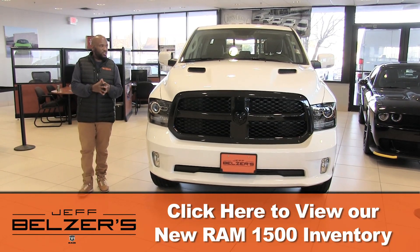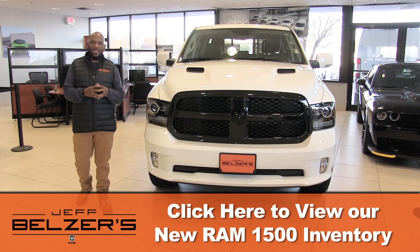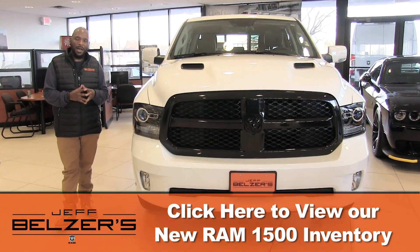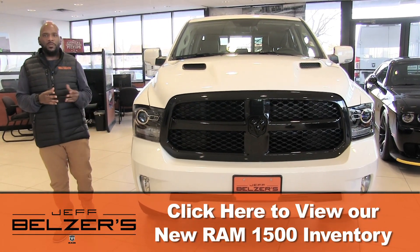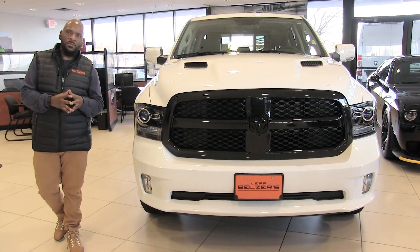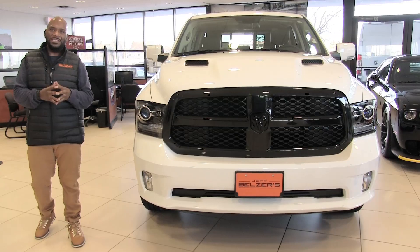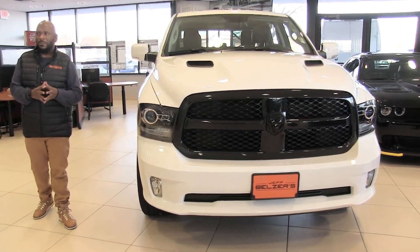This particular truck has the 5.7 liter Hemi V8 that has 395 horsepower and 410 pound-feet of torque. Other available engines on the Ram 1500 are the 3.6 liter Pentastar V6 and the 3.0 liter EcoDiesel V6, which is available in all trim levels.